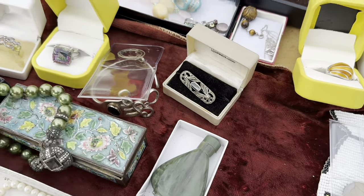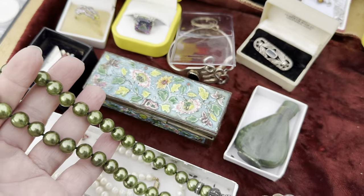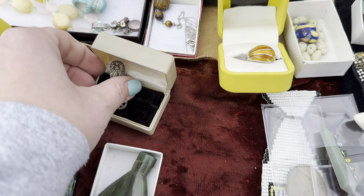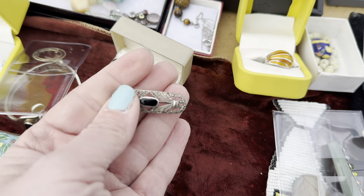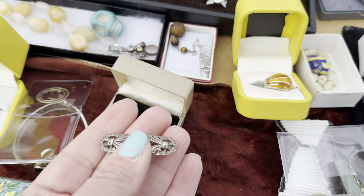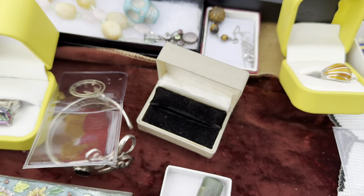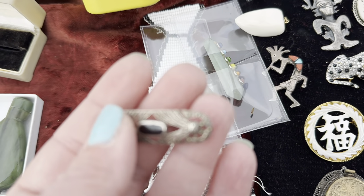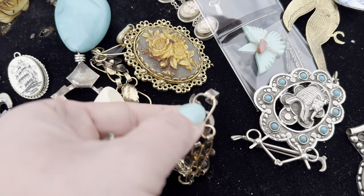There's a necklace too. That's a Judith Jack. That's beautiful! Okay, we're going to ask him about these two pieces. Oh, this is nice too — I like this bracelet.